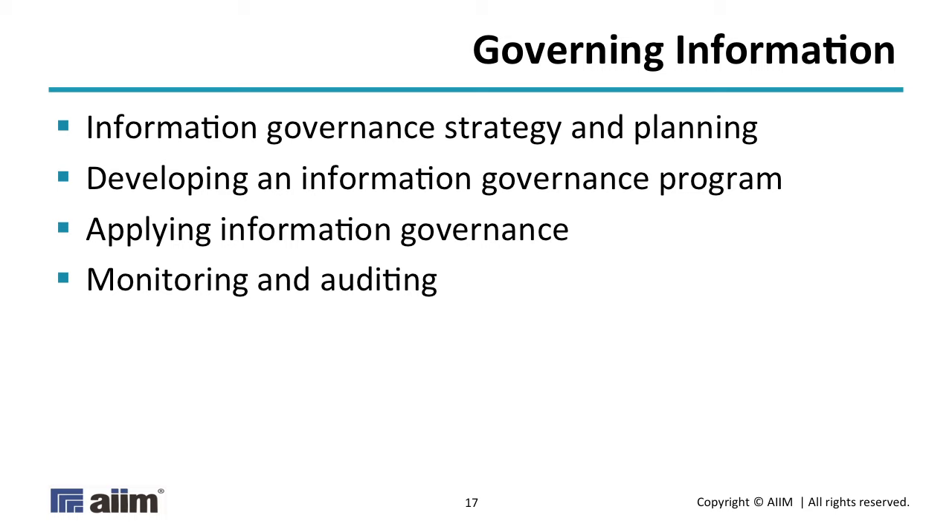Domain three, governing information, looks at all the different things that need to go into an effective information governance program — framework, strategy, and all the moving parts needed to affect that. This is not intended to out-IGP the ARMA IGP, but we used a lot of similar resources so there is a certain amount of alignment. Information governance is information governance: the appropriate stakeholders will be very similar for a given type of program at a given level of maturity, and the types of monitoring and auditing activities will be very similar, with nuances to figure out for your particular organization.